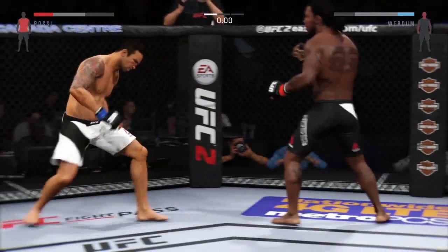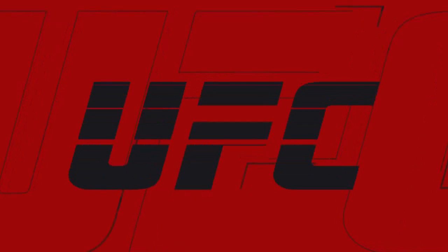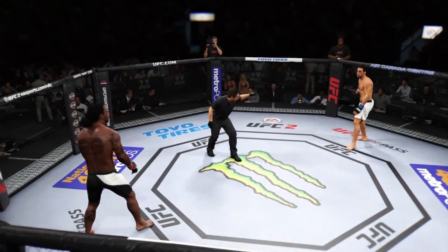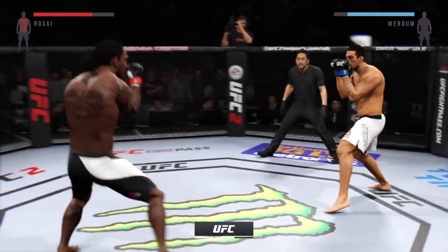Good shot to the body. The horn sounds for the end of round number one. Round two begins.